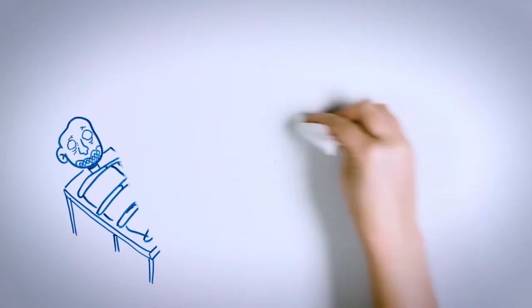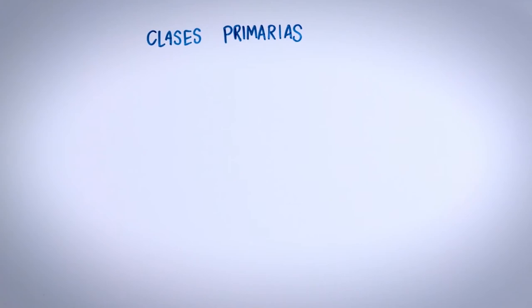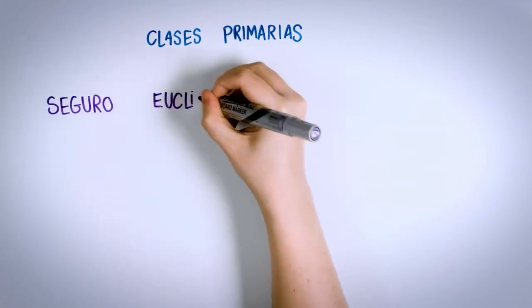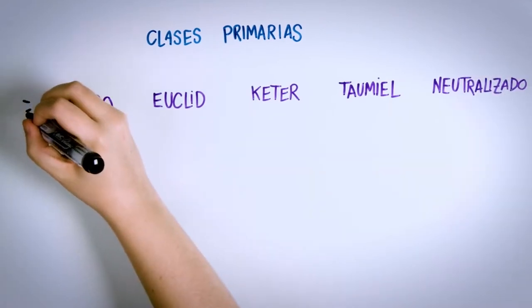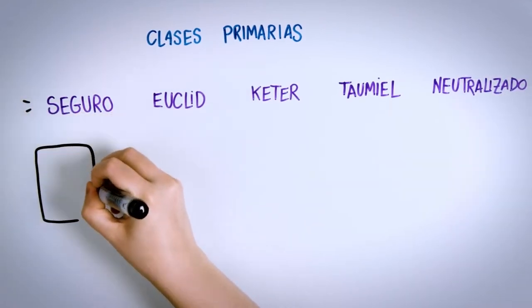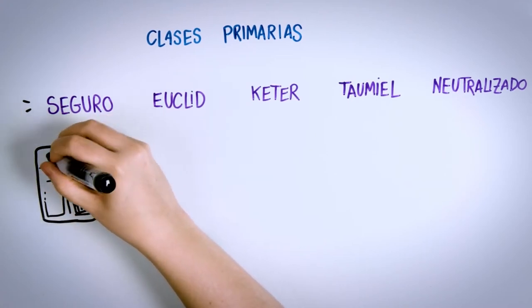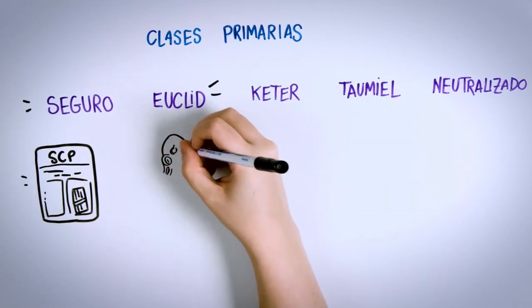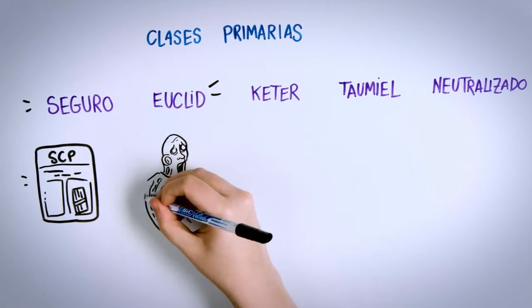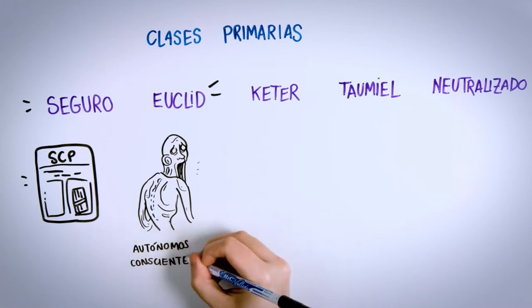The primary classes correspond to the most common objects, broken down into: Safe, Euclid, Keter, Thaumiel, and Neutralized. Safe Class SCPs are those which can be contained easily — these are objects already known to the Foundation, so extraordinary resources are not necessary, though they are still considered a threat. Euclid Class SCPs are harder to contain since they are more incomprehensible and unpredictable. Many objects that are autonomous, conscious, and intelligent belong to this category.